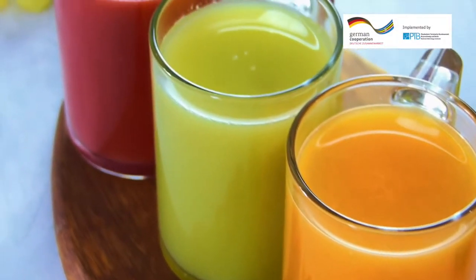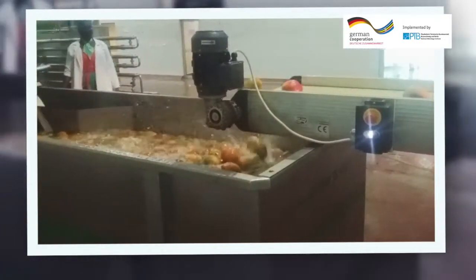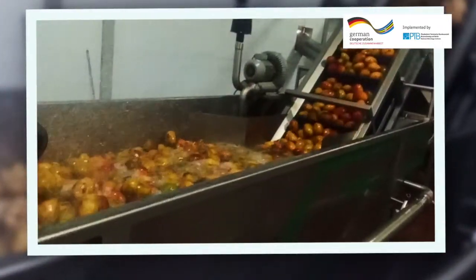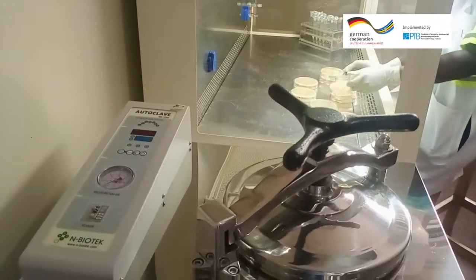Fruit juice belongs among the most targeted food commodities that are adulterated, which is also known as food fraud. This video showcases the last stage in mango juice production following the Good Manufacturing Practices which the East African Community recommends. After the mangoes are washed thoroughly, crushed, and filtered following the food safety systems, the juice is ready for packaging — but before that, several tests must be taken.